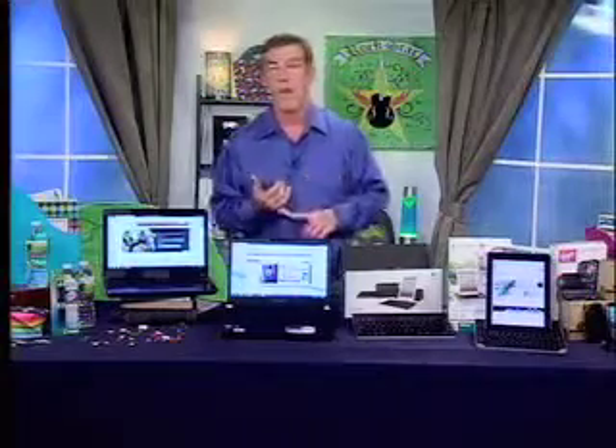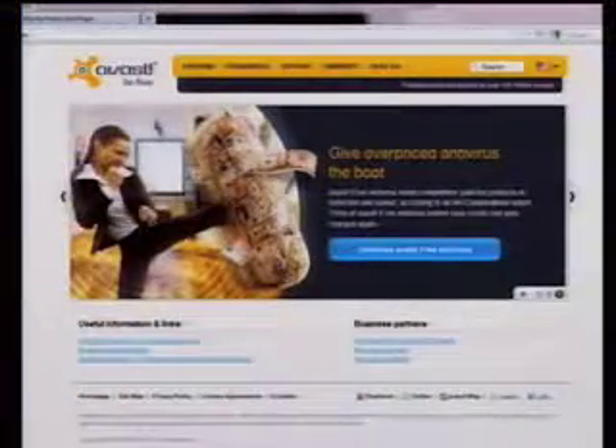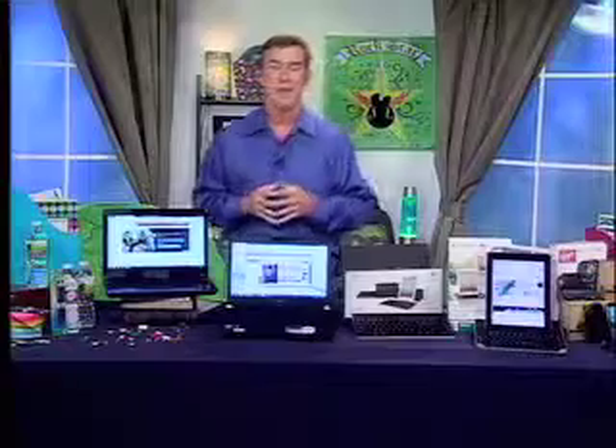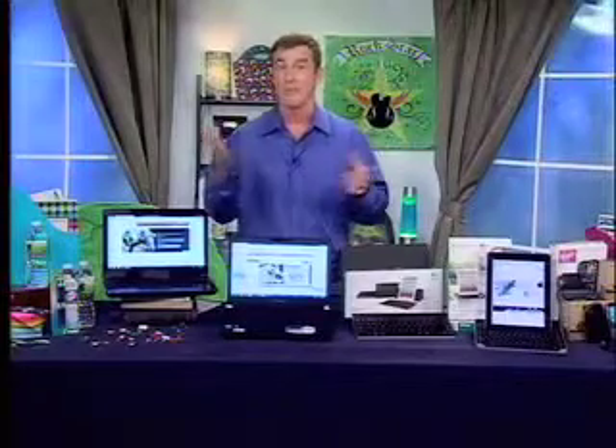If you have a laptop, you really have to protect it on the outside as well as on the inside — and that means protecting it from malware and viruses. We have a free option for that: Avast is an antivirus software that's fully loaded with all the protection you need. It works as well as other services but doesn't charge your credit card every month. You can get it at Avast.com.